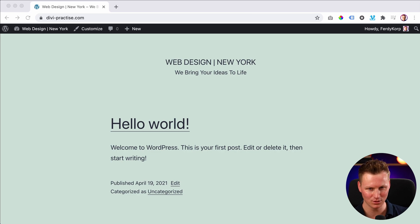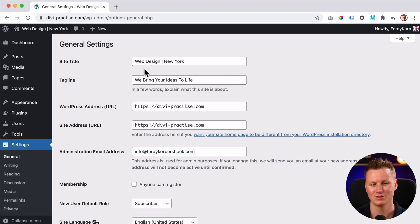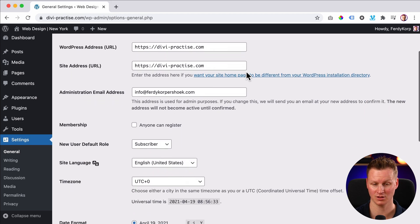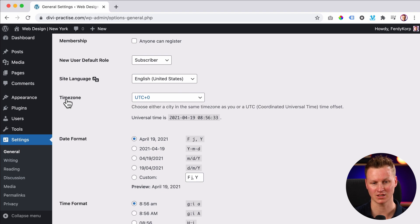So I have a brand new website over here — look how beautifully it is designed. And if I go to the backend and go to Settings > General, you see it's about web design in New York. If I want to upload blog posts and schedule them, I need to have the right timezone set, otherwise things can go wrong. So over here in the general settings, I have the timezone.